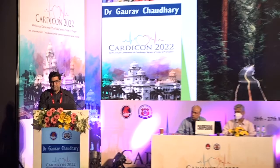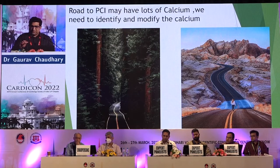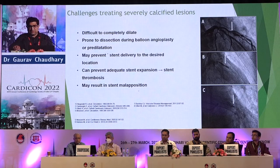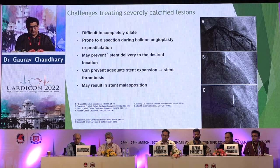Ninety-five percent of the time the road is smooth, but many times it can be rocky and bumpy — and this holds true for coronary interventions as well. As the population grows and longevity increases, more elderly patients and complex cases are being handled by interventional cardiologists. Up to five percent of cases we may have to deal with this Achilles heel of interventional cardiologists — that is calcium. The calcified lesions are difficult to dilate, prone to dissection, may prevent stent delivery to the desired location, prevent adequate expansion, and hence are a nidus for stent thrombosis and stent malapposition.